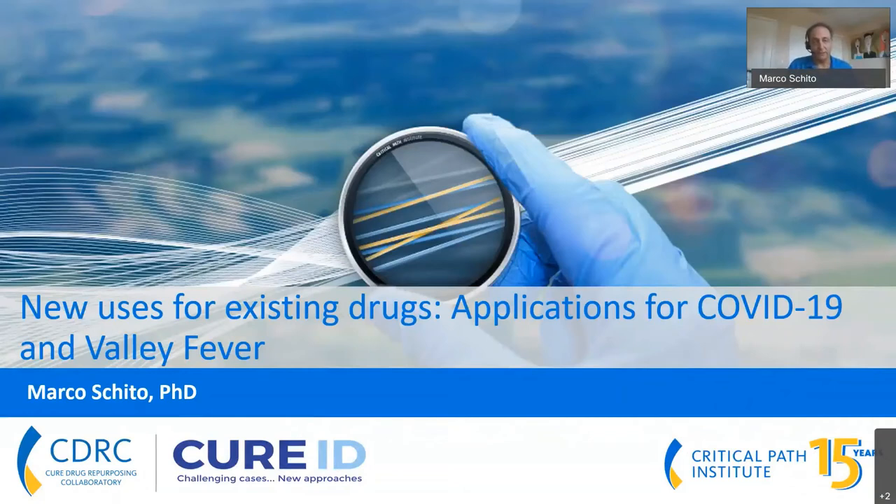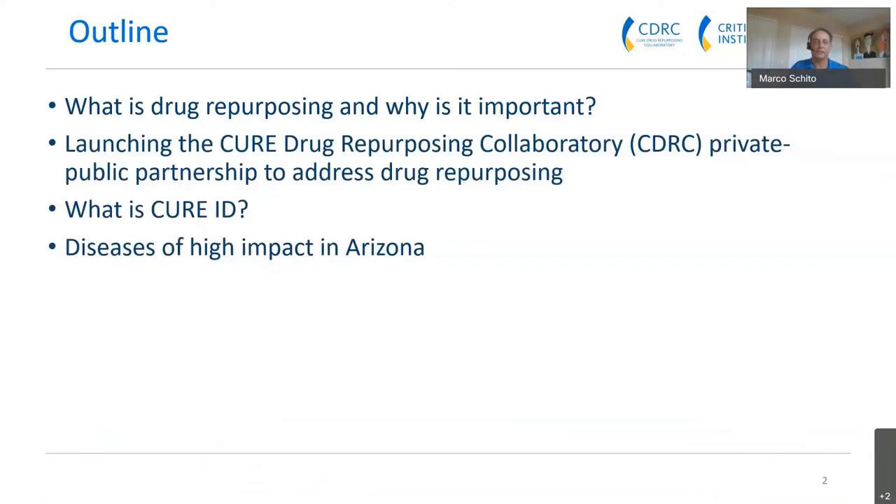I would like to thank Arizona Bio for this opportunity to present on new uses for existing drugs and some of the applications for COVID-19 and especially for Valley Fever in Arizona. I'd like to give a little outline of this talk. It's going to cover drug repurposing, and as a result, I'll spend some time on the drug approval process and the rationale for why drug repurposing is so important.